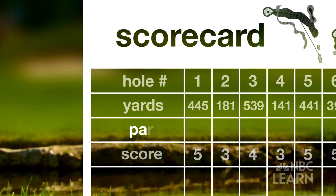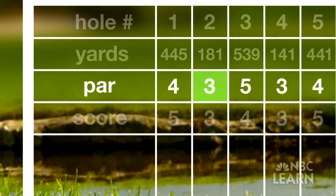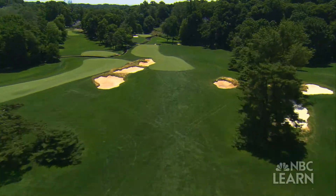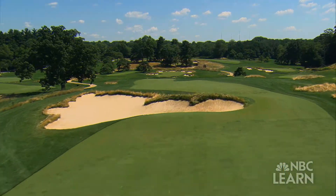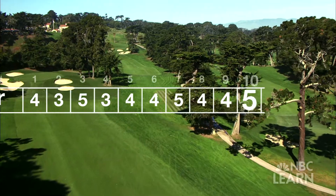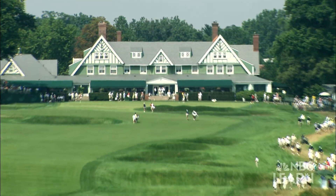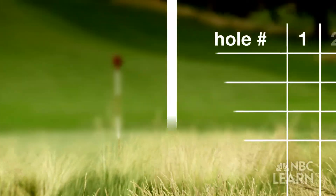The scorecard also lists par for the course, with par for each hole usually set at three, four, or five strokes. Par is the expected score for a hole or for a round. For eighteen holes, generally most courses would fall into a total par of 72, made up by the total of the pars on each of the holes. Scores can also be determined by comparing the number of strokes to par.